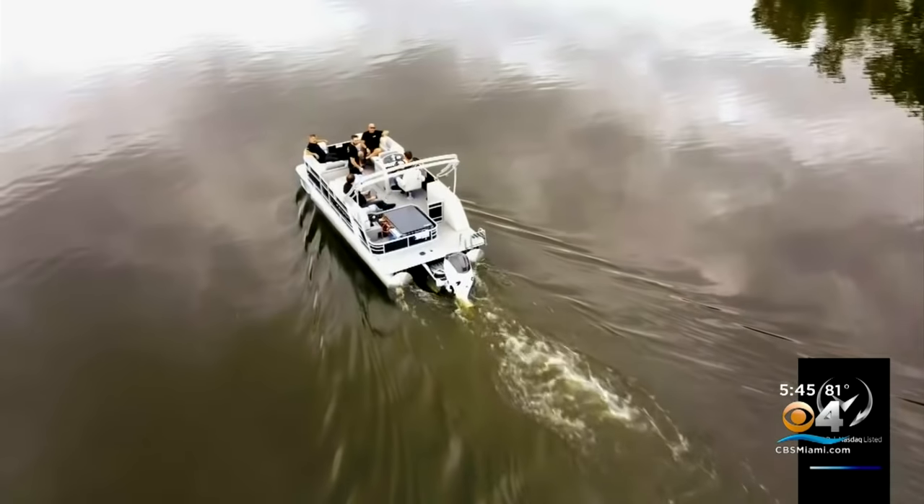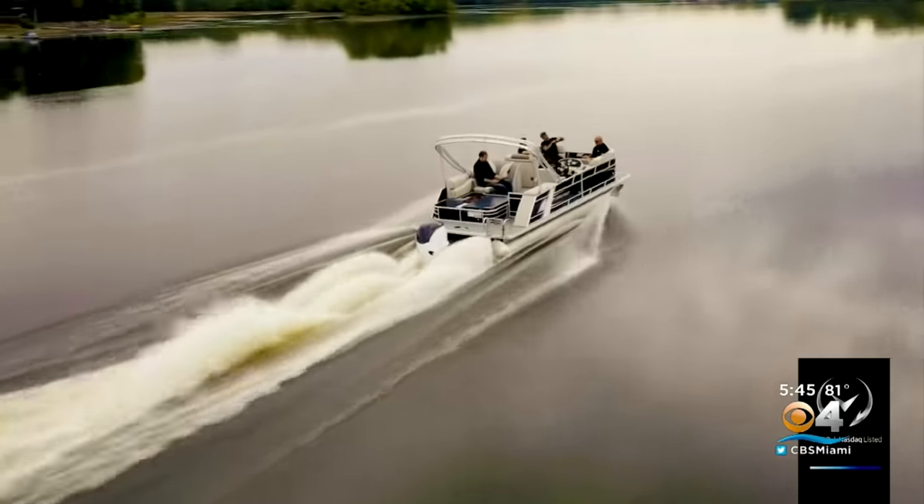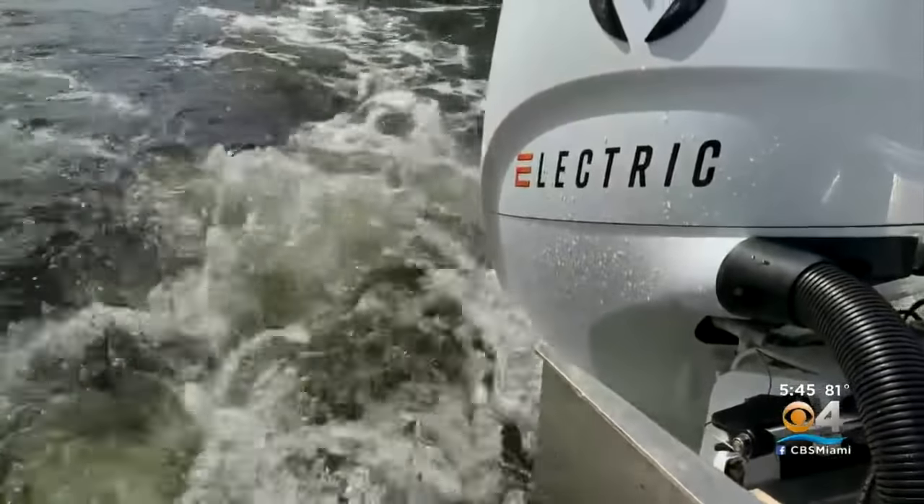You're looking at the future of boating, says Vision Marine, a Canadian-based company that's created an engine many are calling the Tesla of boating. It's the world's most powerful electric motor, CEO Alex Mangione explains. Made for any boat — it's more like a Tesla of the sea.